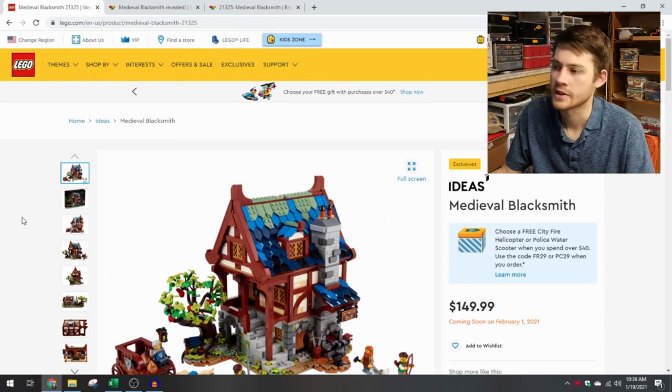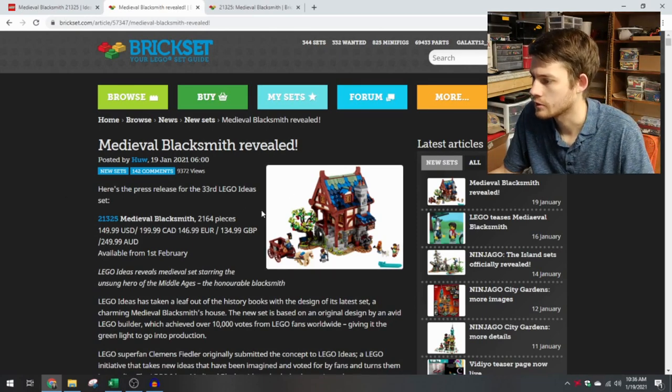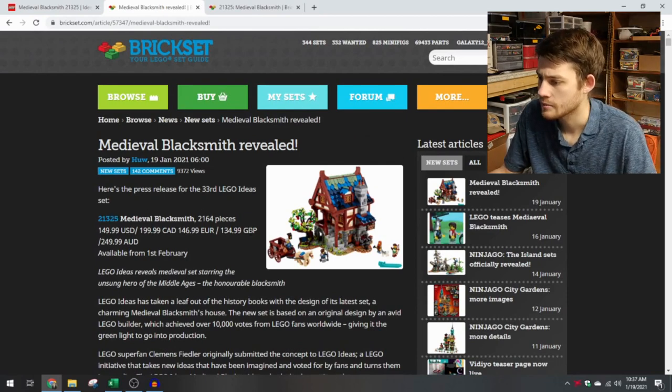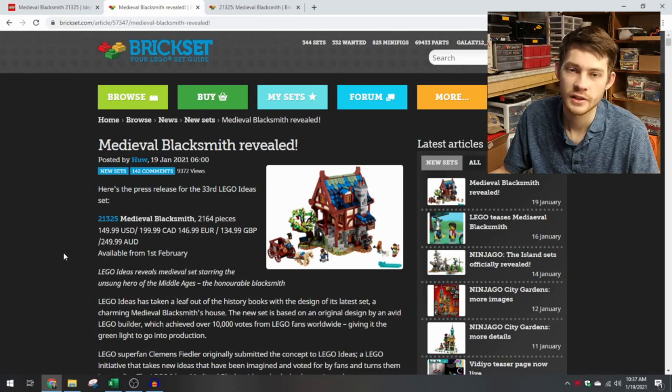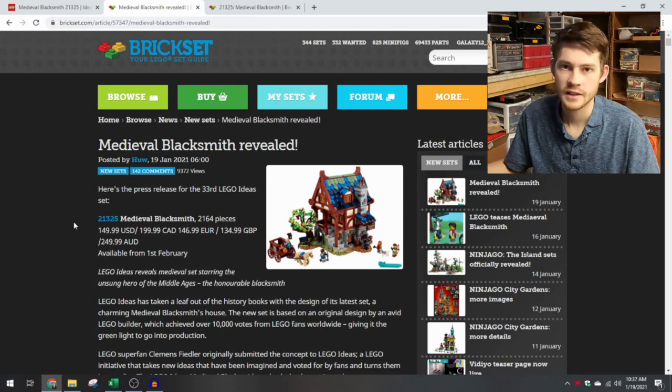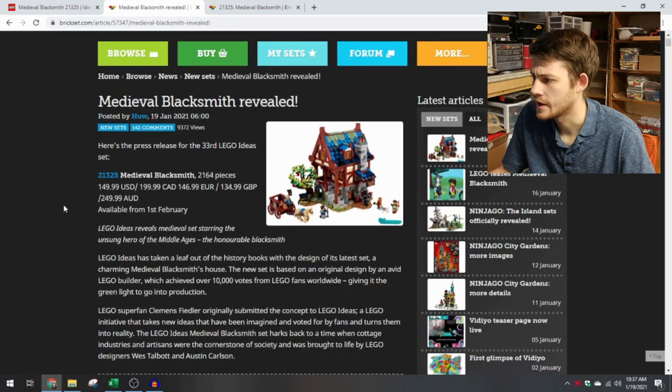All the pictures are available on the LEGO site, but personally I like to use Brickset for these pictures — I can blow them up to full screen and really take a close look at their full resolution. On the announcement page, we can see that there are 2,164 pieces. It's going to retail for $150 in the U.S., with other prices available for countries around the world, and it releases on February 1st. This is Ideas number 33, and the set number is 21325.